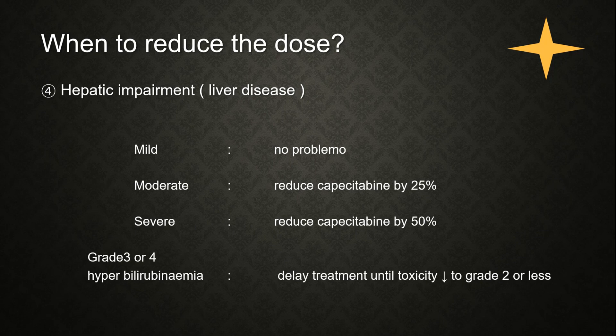Dose adjustment is also required when hepatic impairment is present. For moderate hepatic impairment, capecitabine should be reduced by 25%. For severe hepatic impairment, the dose should be reduced by 50%. When hyperbilirubinemia is present, treatment should be delayed until the toxicity resolves.